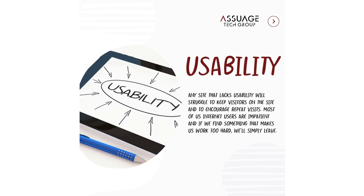Usability. Any site that lacks usability will struggle to keep visitors on the site and to encourage repeat visits. Most internet users are impatient, and if we find something that makes us work too hard, we'll simply leave.